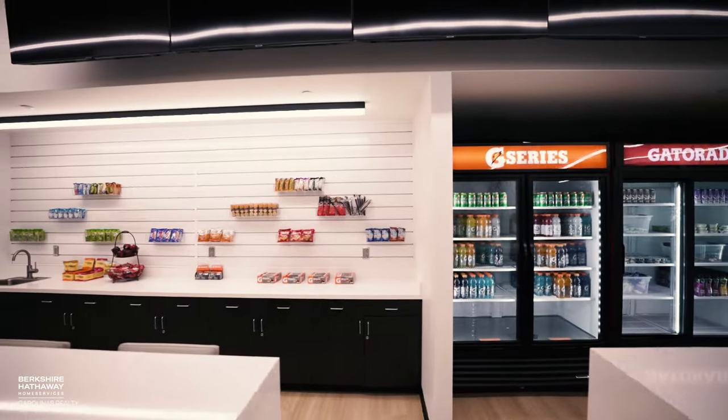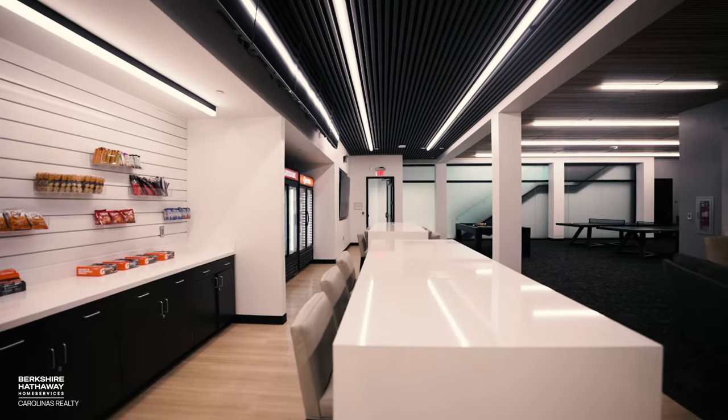Right now we're actually in our player lounge area. This is our fueling station and our nutrition station. This is a place for only our football student-athletes. They come through and can grab either something to fuel them up or something to fill their body.